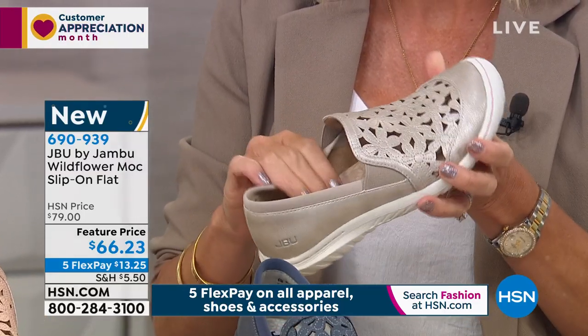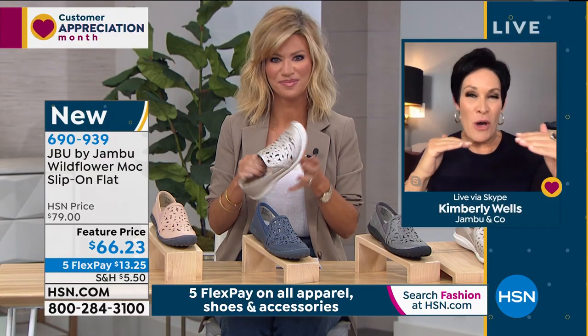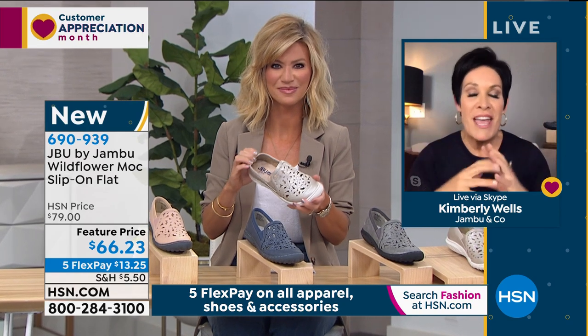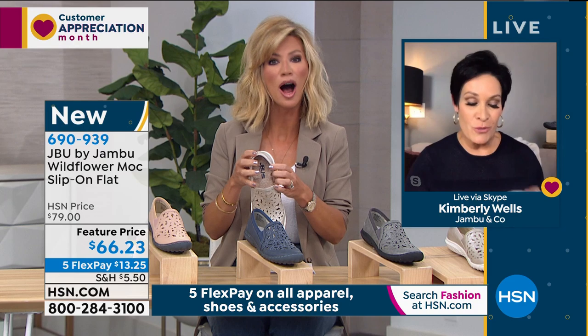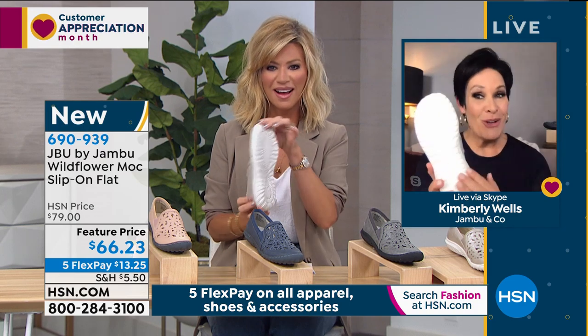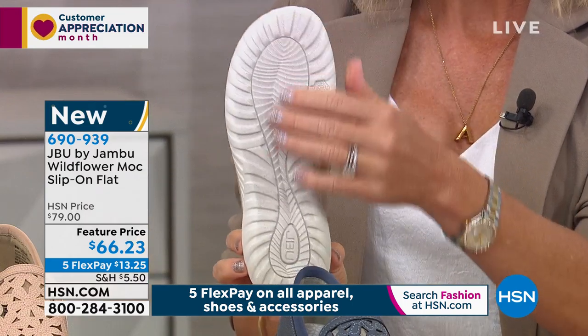Inside, the memory foam — we're going to give you multiple layers of memory foam, multiple layers of cushion, multiple layers of support, all the antimicrobial features as well. And then on the outsole, you do have that wonderful all-terrain traction to keep you protected.